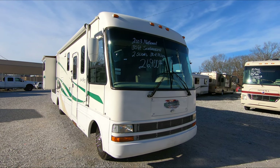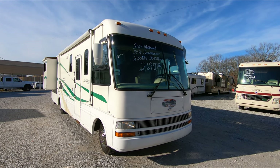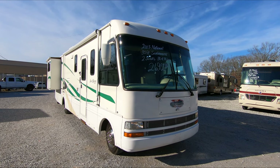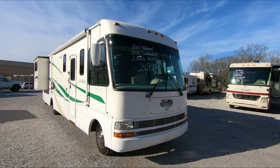A buddy of mine threw me a bone and sold this one to me — it's a nice one. We drove it up about 500 some odd miles and it did great. I've got it for an affordable price. It's a double slide — two slides.